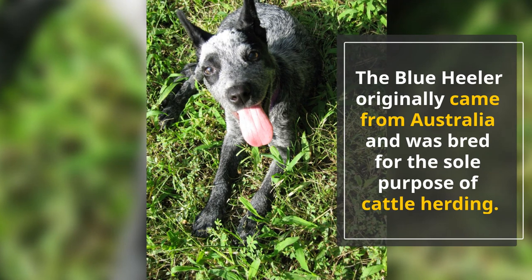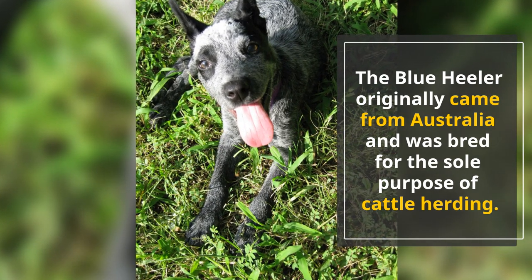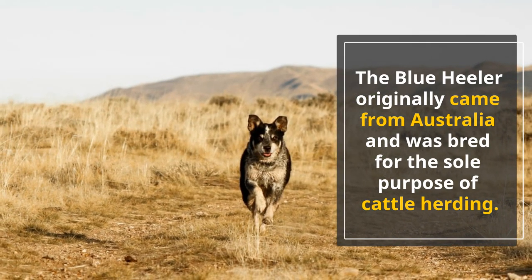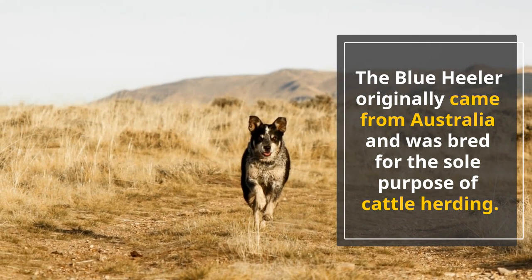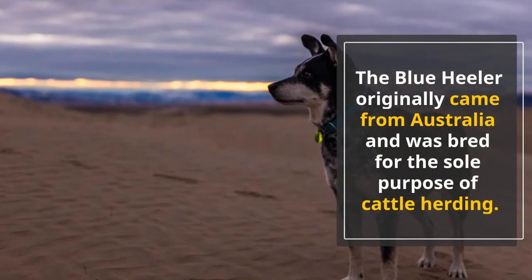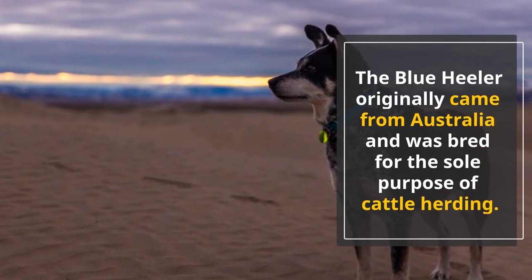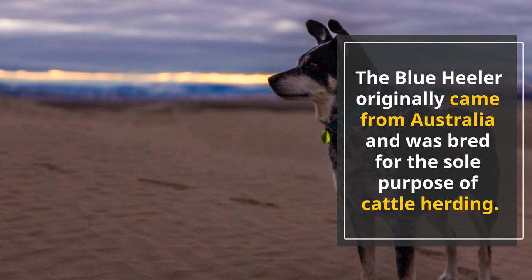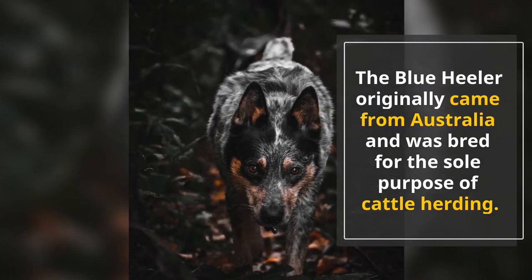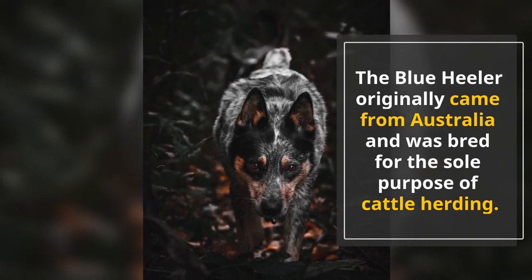The Blue Heeler originally came from Australia and was bred for the sole purpose of cattle herding. In 1840, Thomas Hall successfully bred Drover dogs with dingoes that he was able to tame. The results were amazing and the Hall family exclusively used this breed until Thomas Hall died. Sooner or later, everyone in Australia recognized just how amazing the Blue Heeler was at doing its job. They're still famous for cattle herding and can be seen on a lot of farms, but ever since it became popular, a lot more people have been looking to have a Blue Heeler in their home.